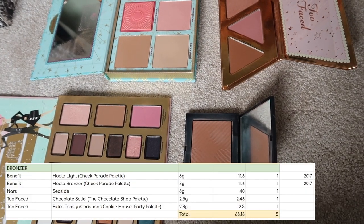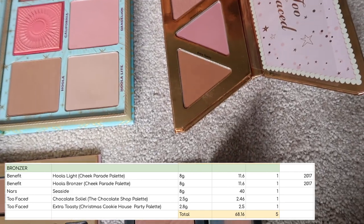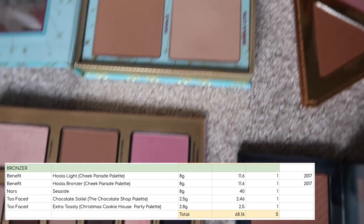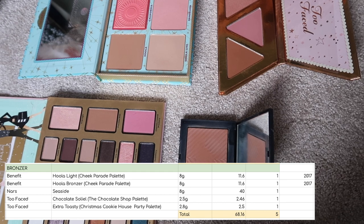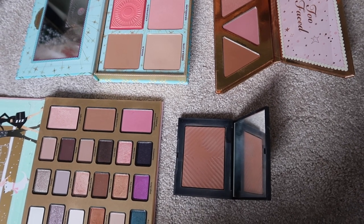I have 5 bronzers worth $68.16 — 1 standalone one from NARS, 1 in this Too Faced palette, 2 in the Benefit palette, and 1 in this Too Faced palette. It's not a product I buy very much of as bronzer, but I do like to count them from the palettes just so that I remember that they're there.